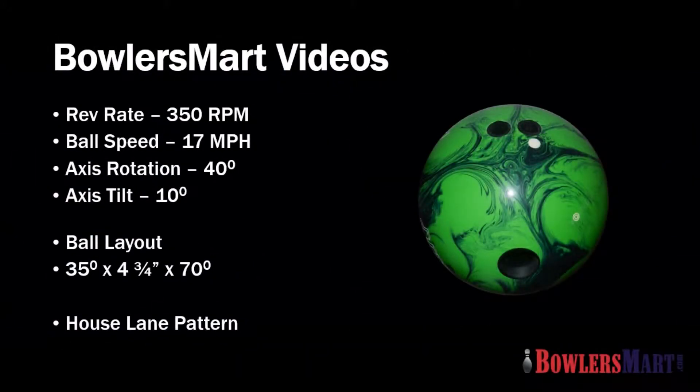This Bowler's Mart video features a medium speed, medium revolution player on a standard house lane pattern.